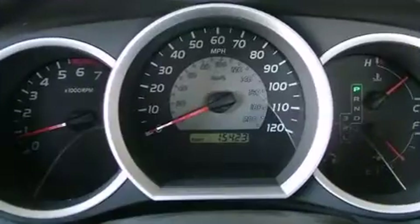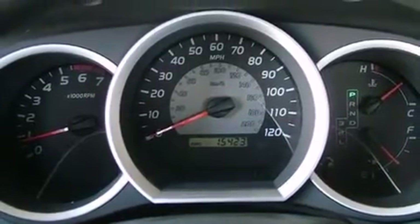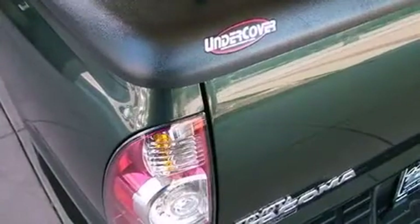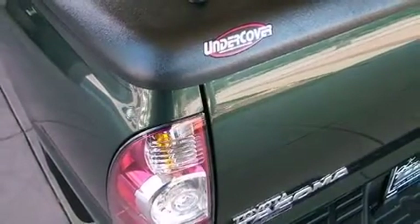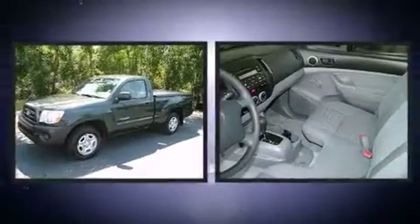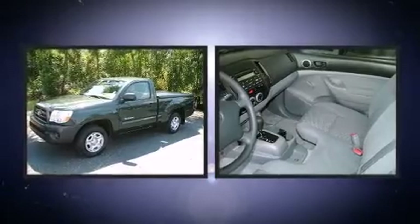All of the premium features expected of a Toyota are offered, including a tachometer, a rear-step bumper, a front bench seat, and much more. Audio features include a CD player with MP3 capability and four well-positioned speakers.